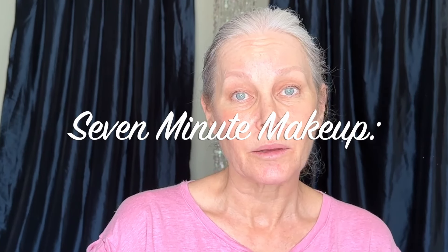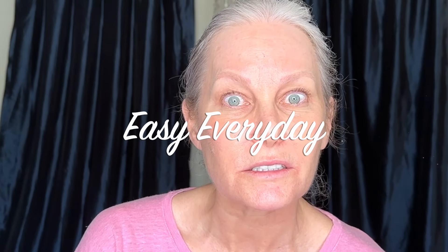Easy, everyday makeup. Isn't that what we all want? Just something easy for every day. That's what we're doing today.